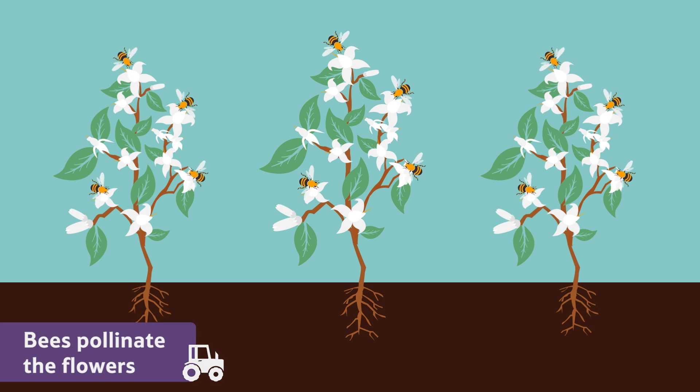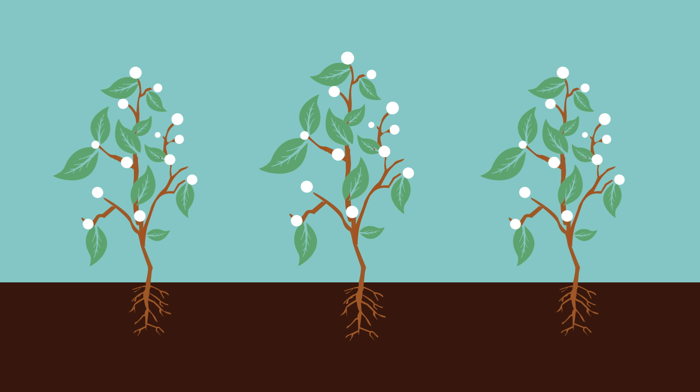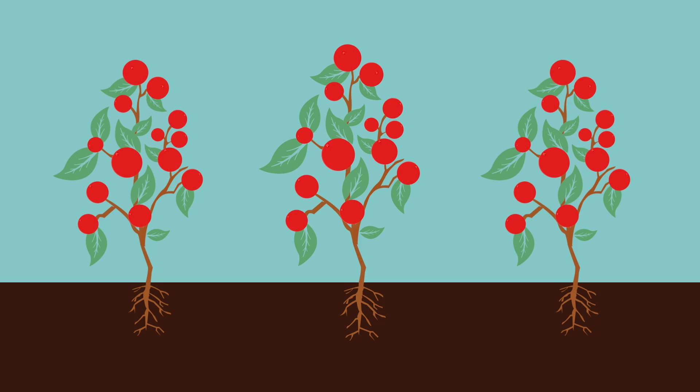Once the bees have pollinated the flowers, the berries begin to form. They are white to start with, but slowly change to be bright crimson red.